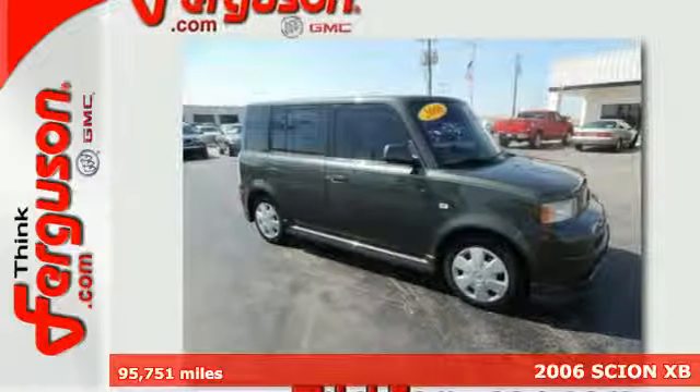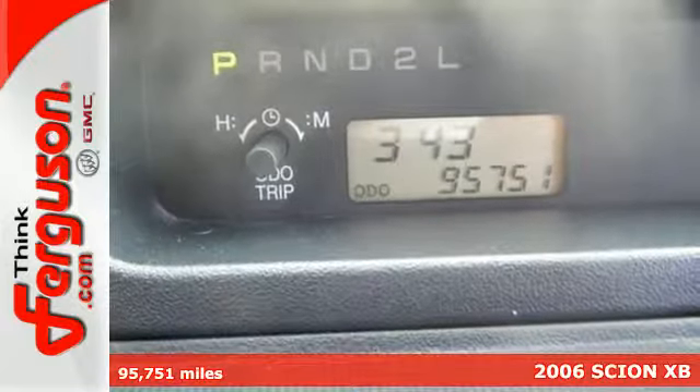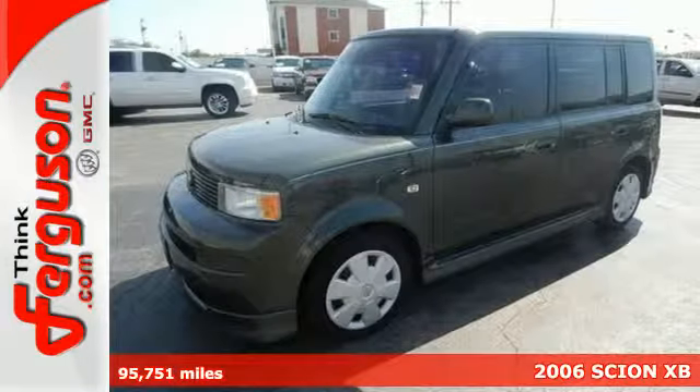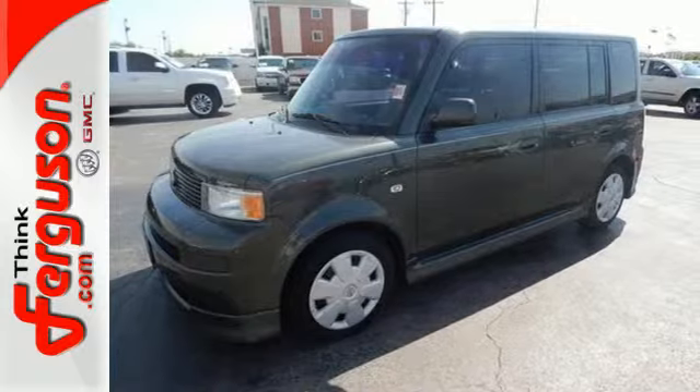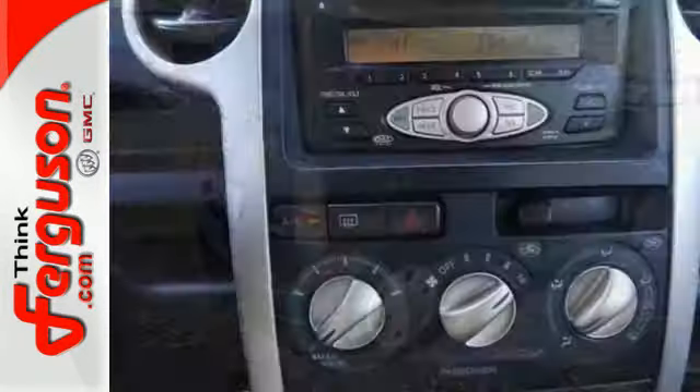It's a 2006 Scion XB. Standard amenities include keyless entry, power steering, a tachometer, privacy glass, and front and rear adjustable headrests. It also features a premium Pioneer audio system with MP3 inputs.